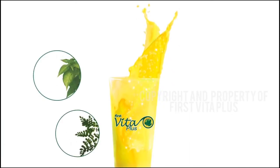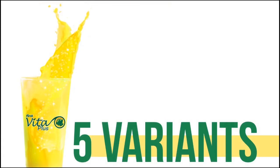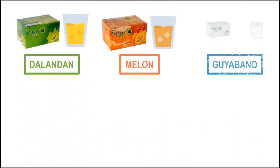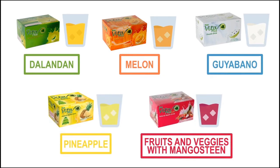The First Vita Plus natural health drink with five power herbs comes in five delicious variants: dalandan or Philippine orange, melon or cantaloupe, guyabano or soursop, pineapple, and the fruits and veggies with mangosteen.